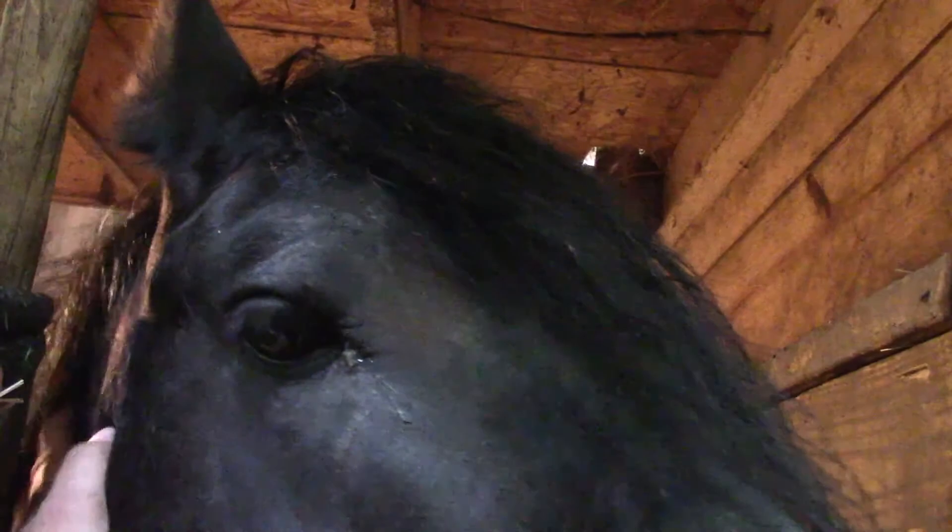Now, this is the extra friendly one — you're a big old giant lovey horse, aren't you? He fogged up my lens, buddy. Look at that, you fogged up my lens.